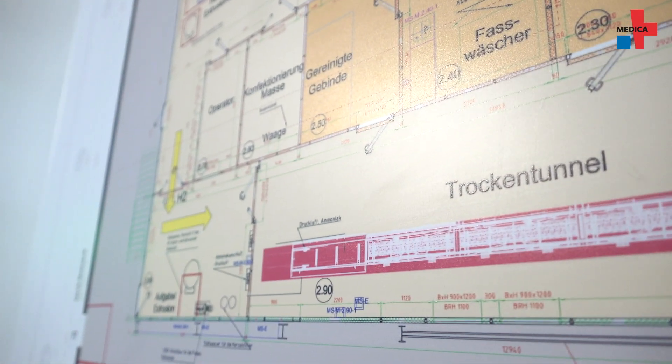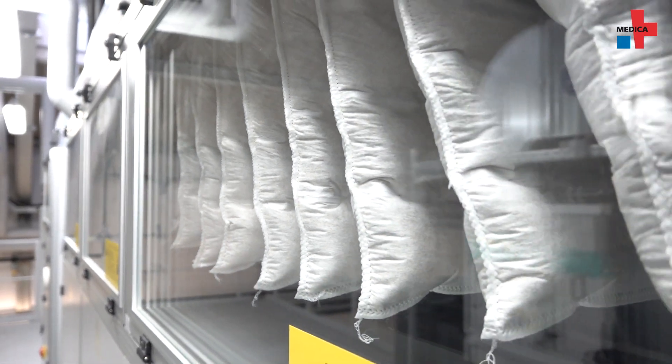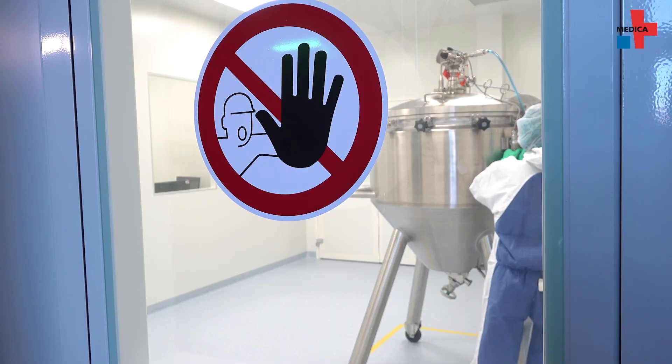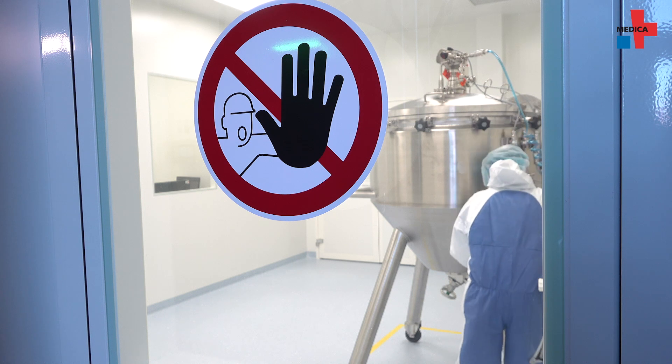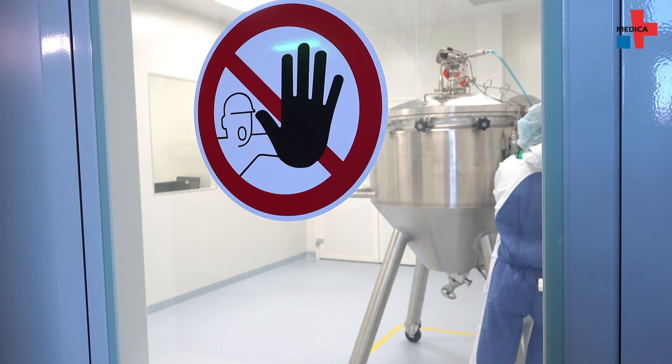For its subsidiary Viscofan Bioengineering, the company set up a dedicated clean room in its factory. Behind this door, the company produces collagen suitable for medical products. The product development process is top secret.